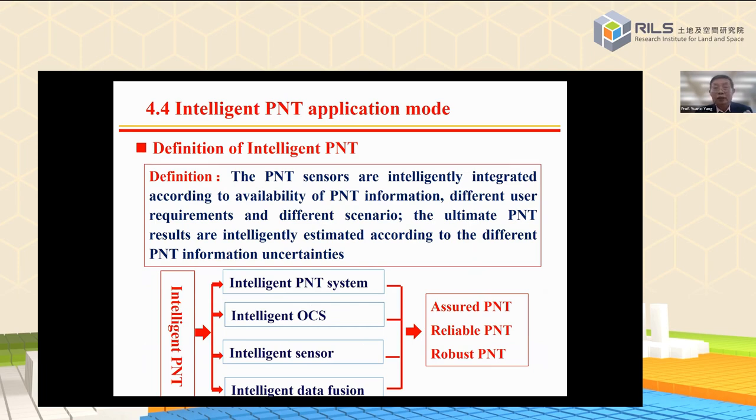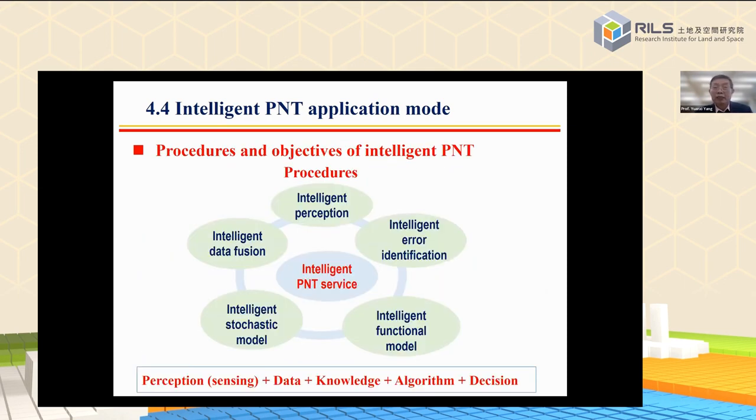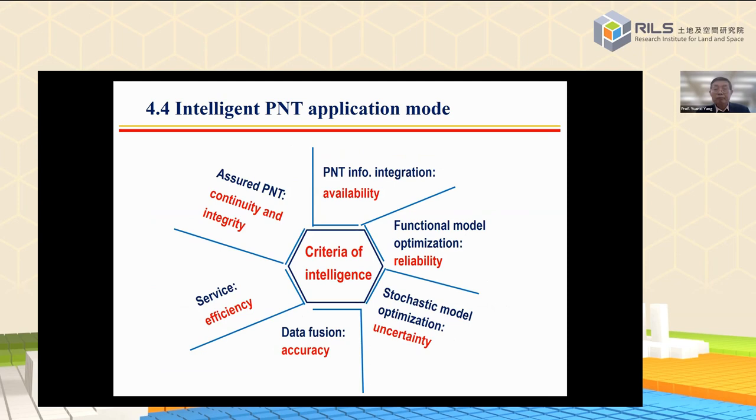In the future, intelligent PNT is a direct developing trend. The intelligent PNT should have functions of intelligent perception, intelligent error identification, intelligent functional model modification, intelligent stochastic model improvement, and intelligent data fusion. Intelligent sensor integration should be based on availability; the final model should be based on reliability; stochastic model optimization should be based on uncertainty criteria; data fusion should be based on accuracy; and service criteria should be based on efficiency. For users, PNT should be kept continuous and with integrity.